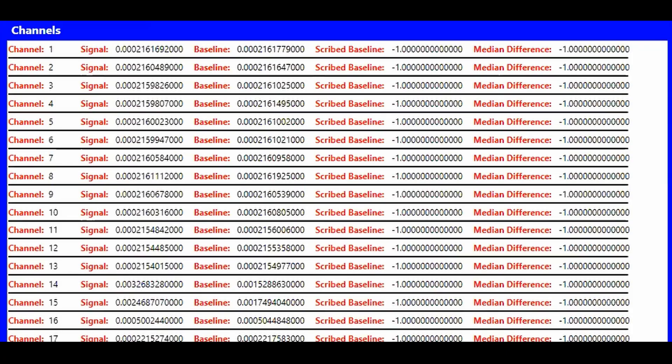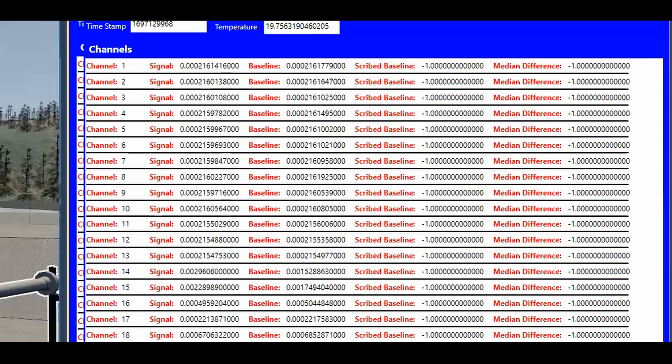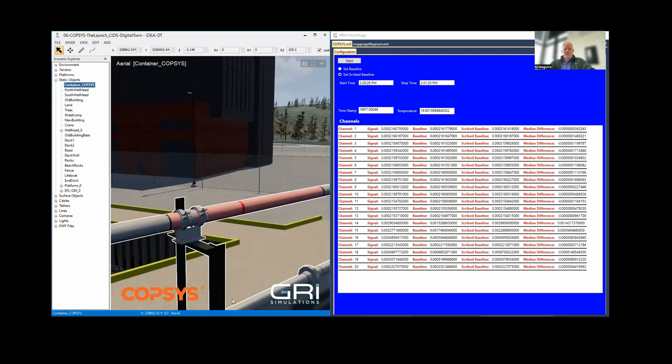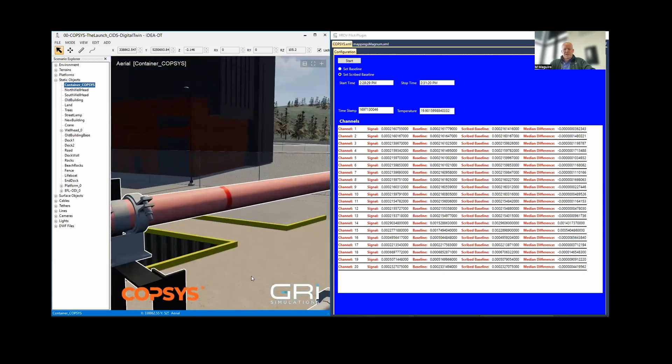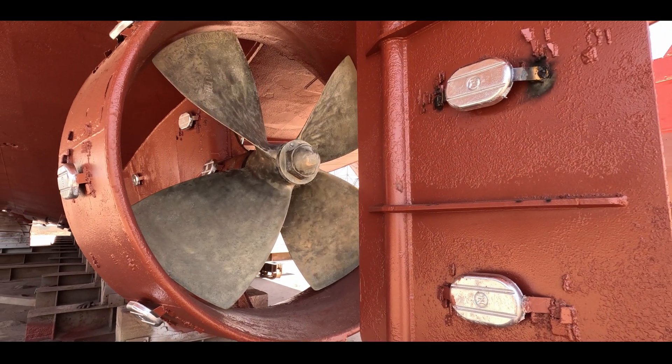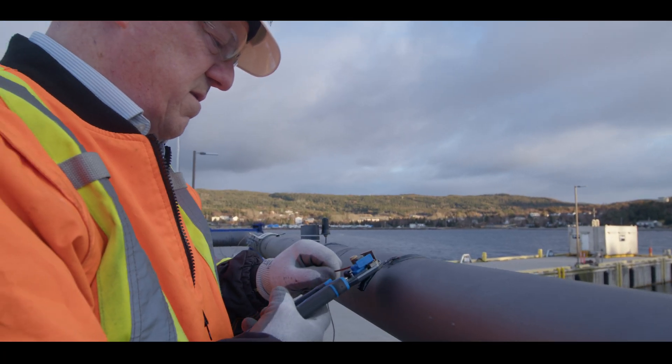The controller gets the signal, and it can send a notification to say there's damage there, and then it can locate exactly where the damage is. Beside that, it provides supplementary corrosion protection over it. The technology uses coating-integrated impressed current cathodic protection — it's a bit of a mouthful, but it's a technology that's been around for a long time. This is the first time it has actually been delivered through a coating.